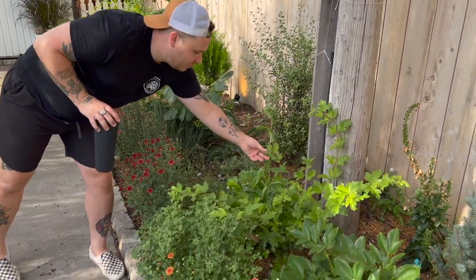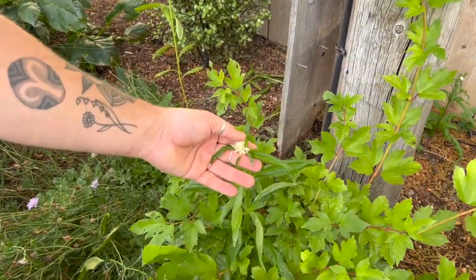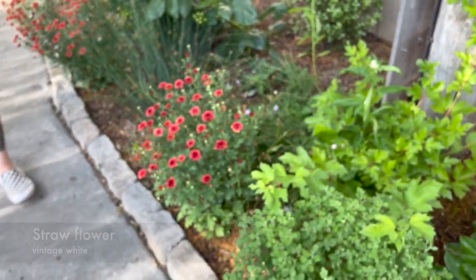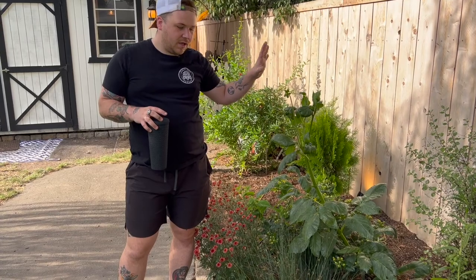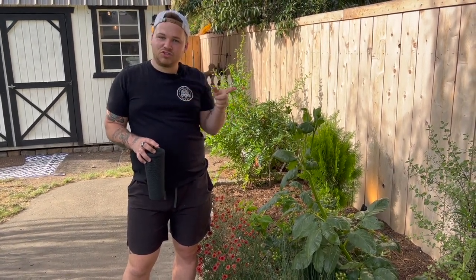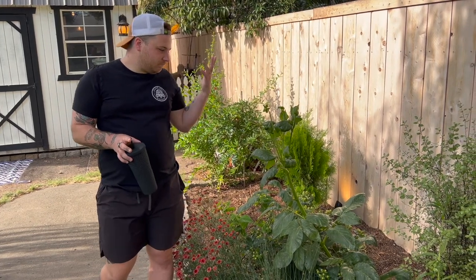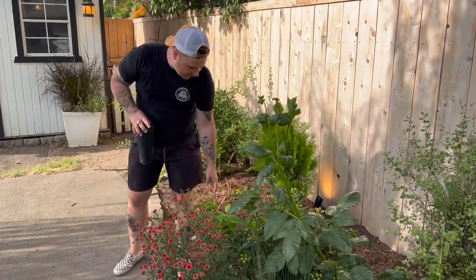Then we also have a couple little — I can't remember, I'll pop the name up — and we have a cafe au lait dahlia. The one on the other side of the property blooms beautifully throughout the year; this one struggles. I don't know why.